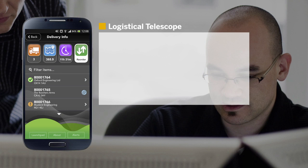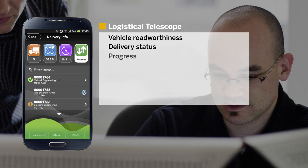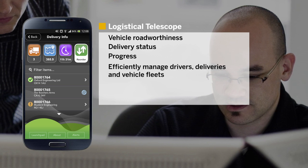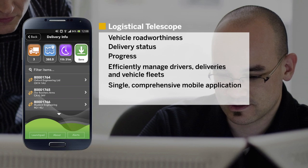In the office, key personnel can monitor vehicle road worthiness, delivery status, and progress throughout the day, creating the ability to efficiently manage drivers, deliveries, and vehicle fleets, all from a single, comprehensive mobile application.